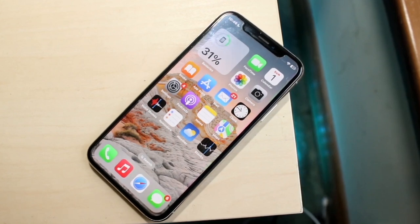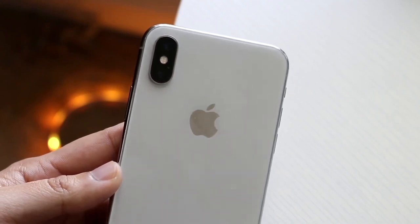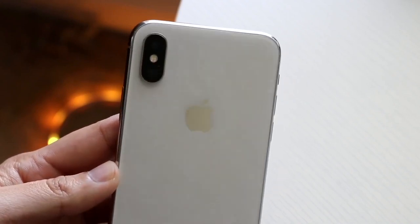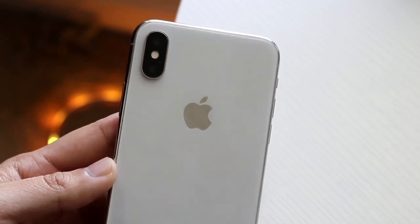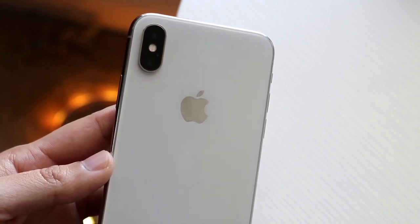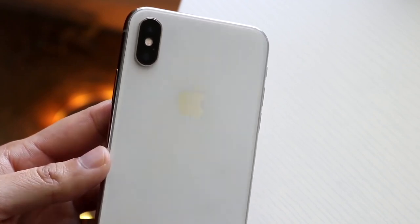Looking at the specific price tags of these iPhone 10s, I can see they're selling for around $210 for the base model. Some are selling for substantially less — I'm looking at one in really good condition with some accessories for about $194, not including shipping, which is about $8. I'm also seeing one for $175, so there is definitely a range.